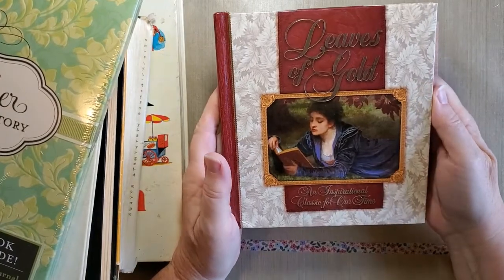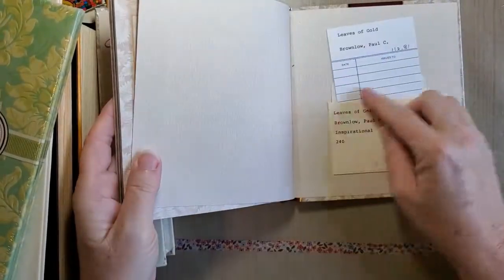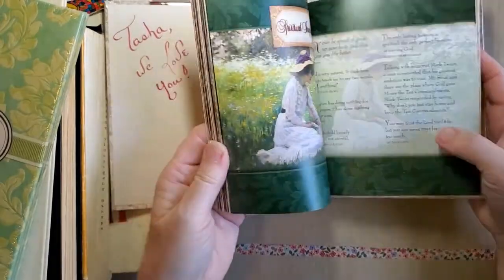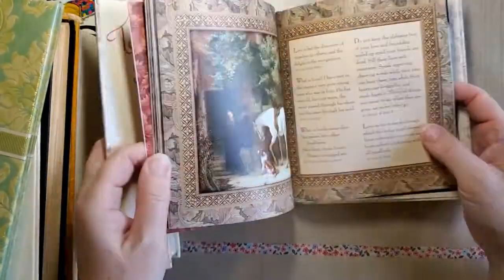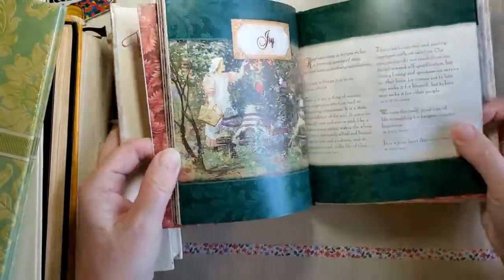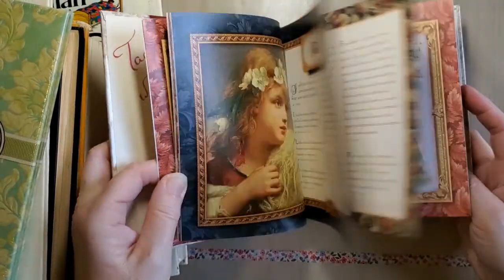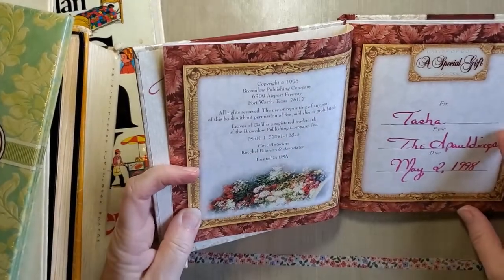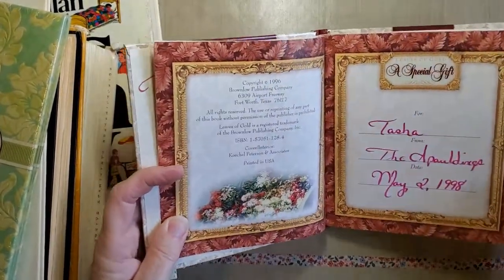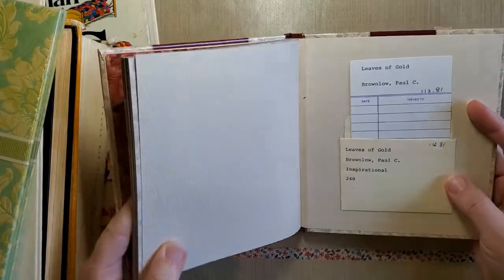First one is a book called 'Leaves of Gold: An Inspirational Classic of Our Time.' It's got a library pocket in it — I like that — and it's got these really pretty pictures in it. There's all kinds of nice images. This one is dated 1996. I thought it was pretty. I don't know why this was gifted to someone, but there's a library card in it, which I thought was a little odd.